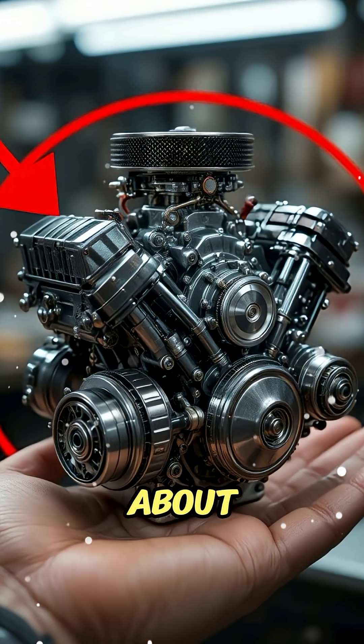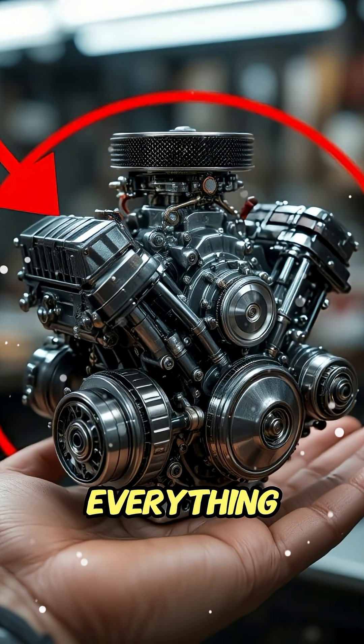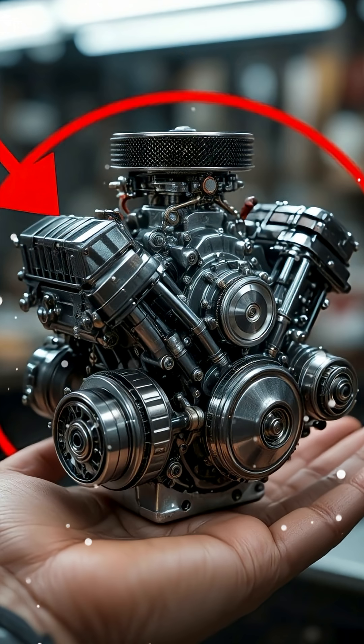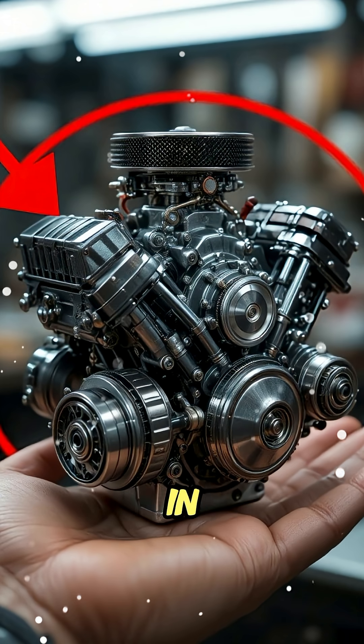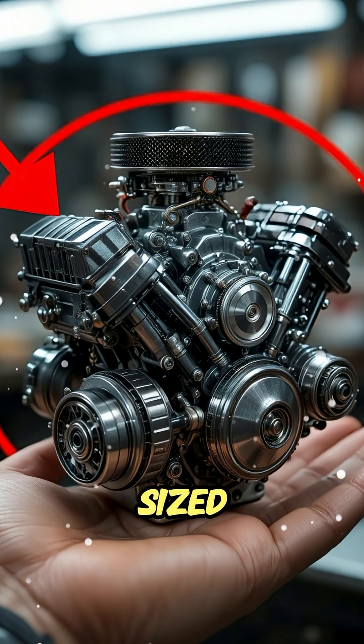You won't believe this, because what you're about to see is an engine so tiny, yet so powerful, it'll leave you questioning everything you know about engineering. This little monster fits in the palm of your hand, but when it starts roaring, it sounds like a full-sized superbike.